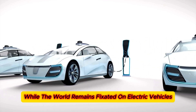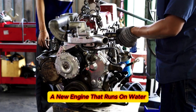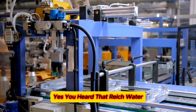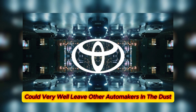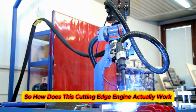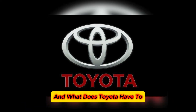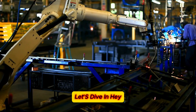While the world remains fixated on electric vehicles, Toyota has quietly developed something revolutionary — a new engine that runs on water. Yes, you heard that right, water. With this breakthrough, Toyota could very well leave other automakers in the dust. So, how does this cutting-edge engine actually work? And what does Toyota have to say about their game-changing innovation? Let's dive in.